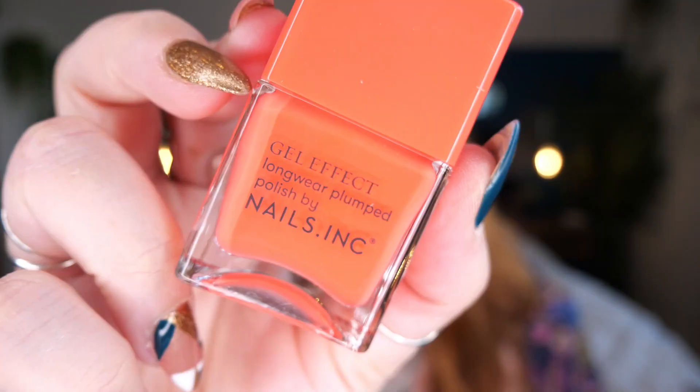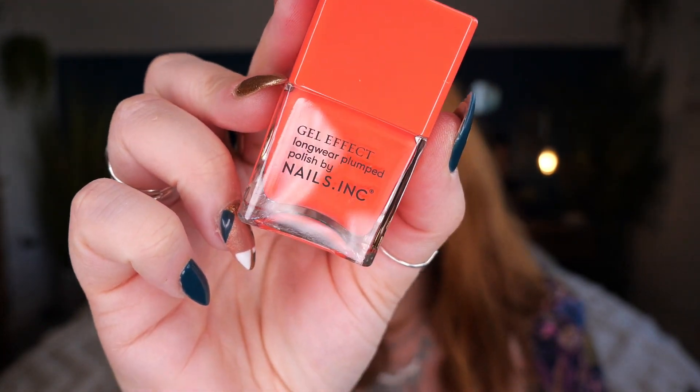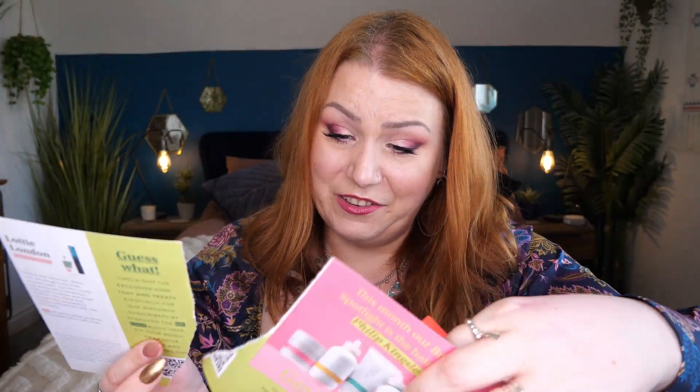Let's start with the nail polish — this is by Nails Inc and it's in shade Kensington Passage. I've actually already got one of these and I'm wearing it on my toes right now. I love gel effect nail polishes as they tend to last longer. This is full size and retails for £15. It's a vibrant coral shade with a flower-infused formula that makes nails super pigmented while keeping them conditioned and strong. It's a gorgeous colour — it's just a shame I've already got it.